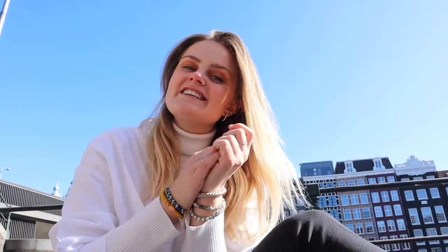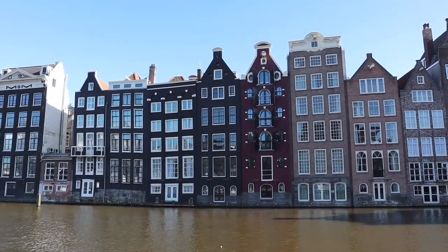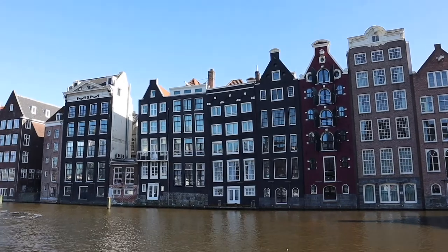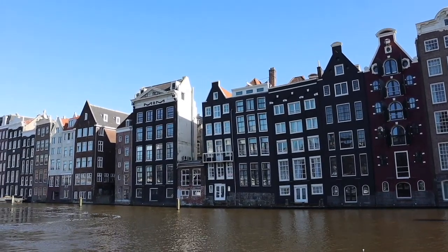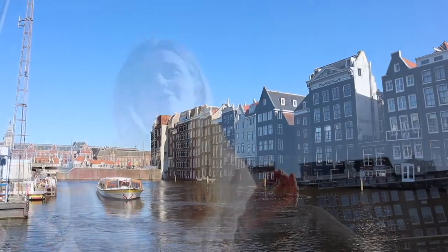The next on the list is the gingerbread house of Damrak. There are tons of iconic Amsterdam buildings around the city, but the most famous and probably the coolest one is the gingerbread house, located in Damrak. It is just a short walk away from the central station here in Amsterdam, so definitely a perfect way to start your day — just stroll by and take it all in.